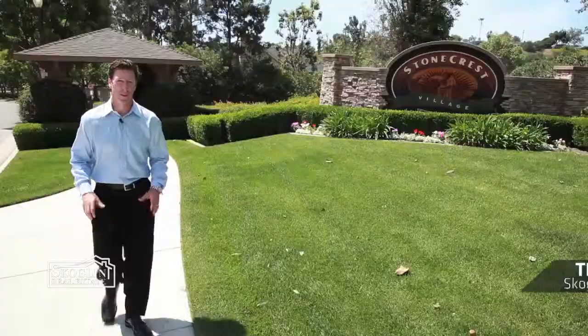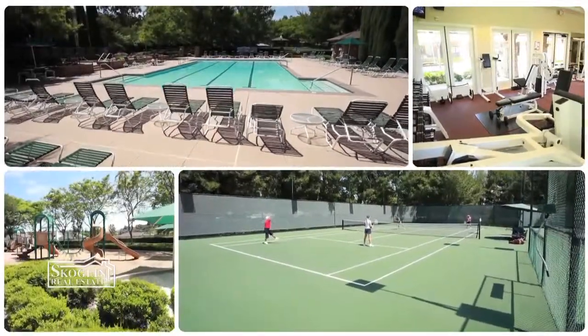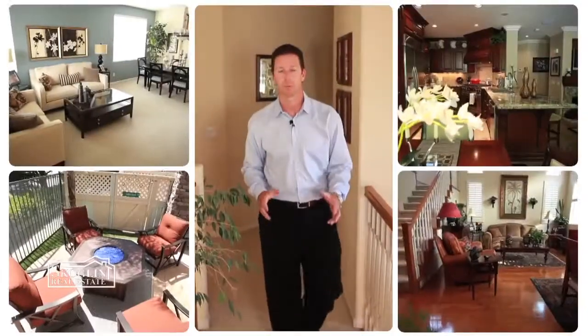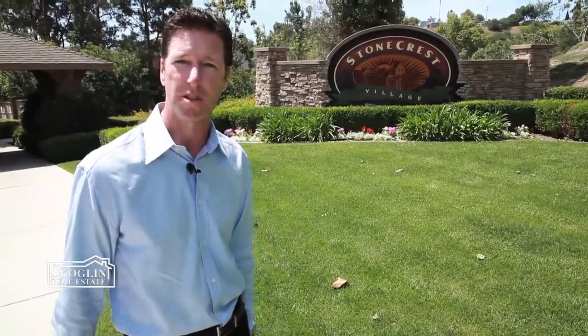I'm going to let you in on a little hidden gem right in the heart of San Diego that you may have been missing: Stonecrest Village. It has six unique subdivisions and an award-winning clubhouse with amenities. I'm going to give you a tour of everything here, take you through a few models. Stick around to learn the three main attractions that draw people to purchase and live here. Come with me, let's go take a tour.